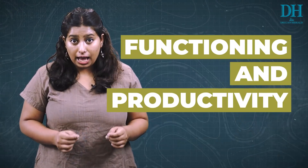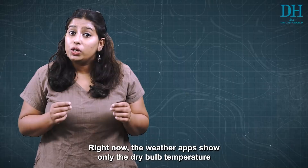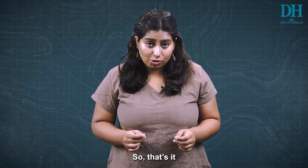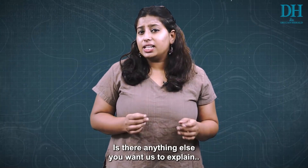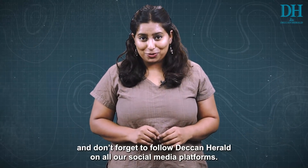Since wet bulb temperature affects our functioning and productivity, it is directly connected to the economy. Right now, weather apps show only the dry bulb temperature, but soon they might have to include wet bulb temperatures as well. Now you know what wet bulb temperature is — leave any questions in the comments below and follow Deccan Herald on all social media platforms.